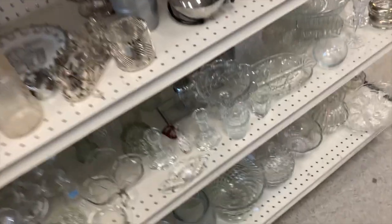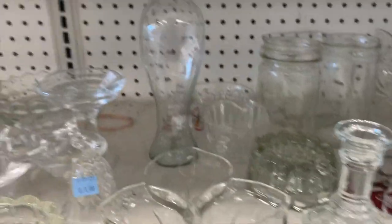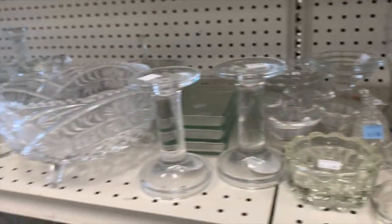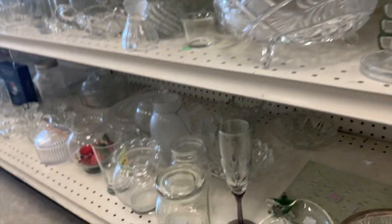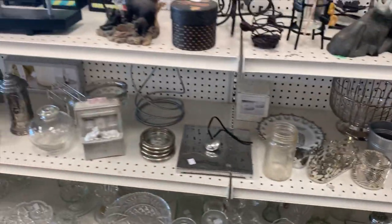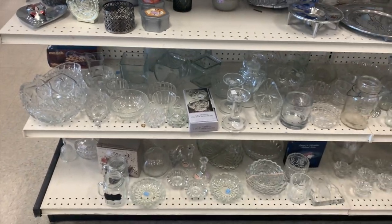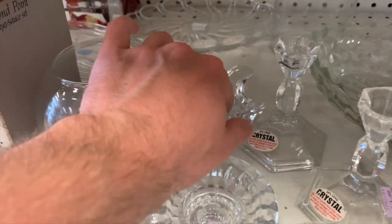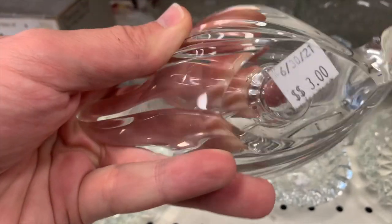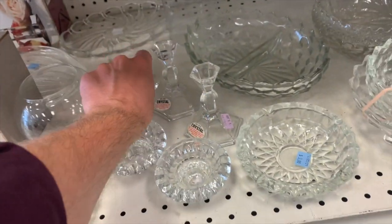This is kind of interesting — it's like a little angel face. Looks like a Nashville Belle. This clear stuff is very interesting because sometimes you'll find really good crystal among it. But you've got to kind of look hard for that crystal. It's like a bird candle holder — I wonder who made that. And sometimes they put the tag right over the marking so you can't see it.